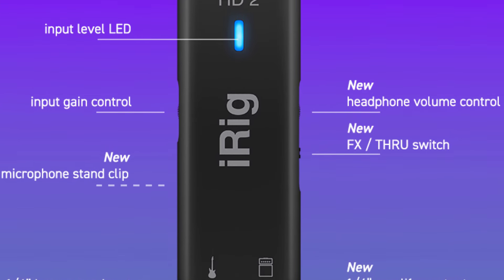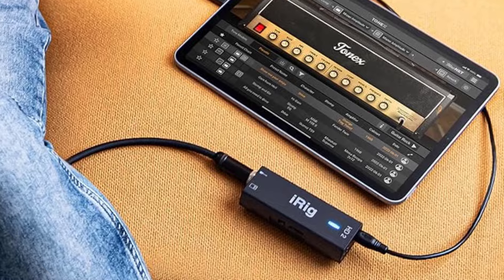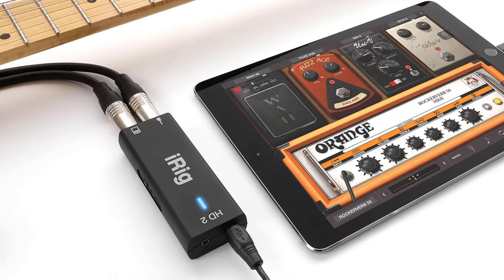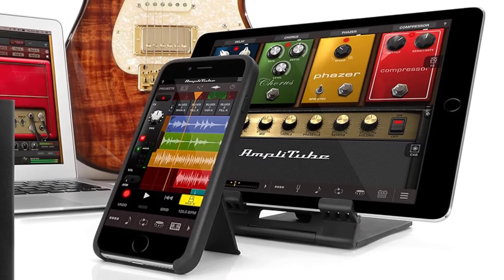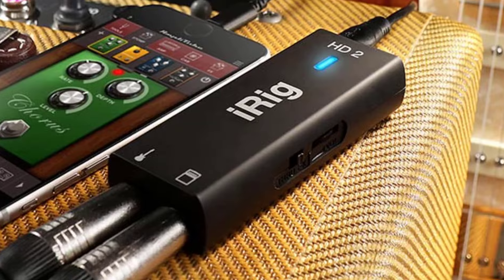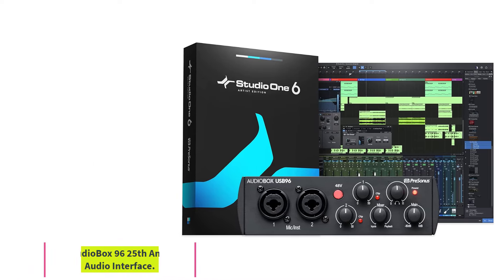The iRig HD2 is a great choice for mobile recording, minimalist setups, and guitar demo use. However, it can only accommodate a single quarter-inch instrument input, so it's not compatible with microphones or multi-instrument setups. When used with an iPad or iPhone, it occupies the Lightning port and eliminates the ability to charge during use, so bring a charger or battery pack if recording for long periods on an iOS device.